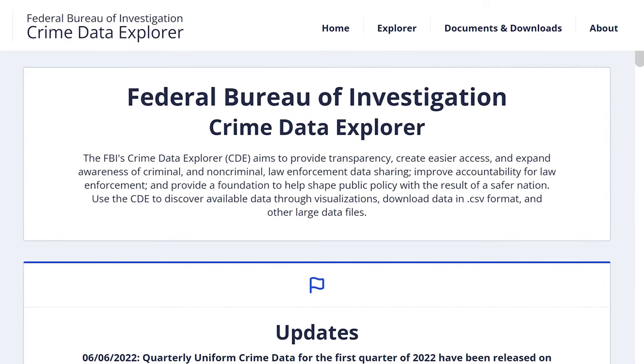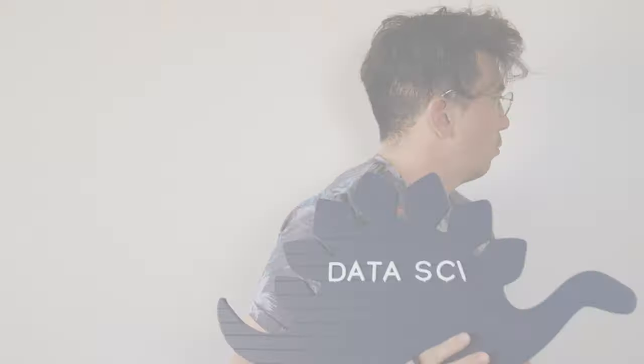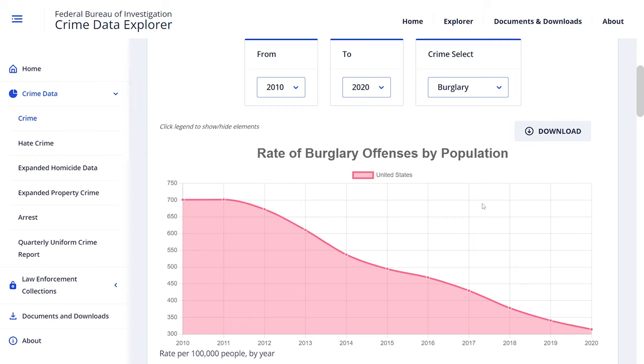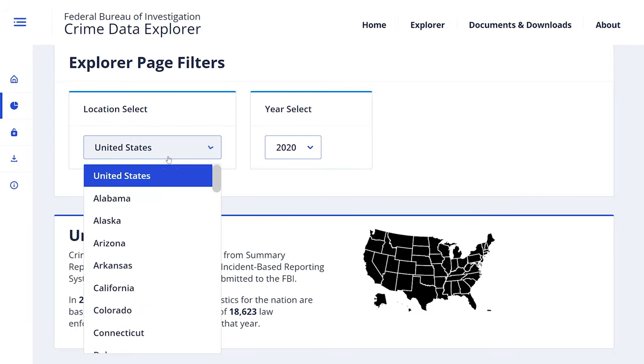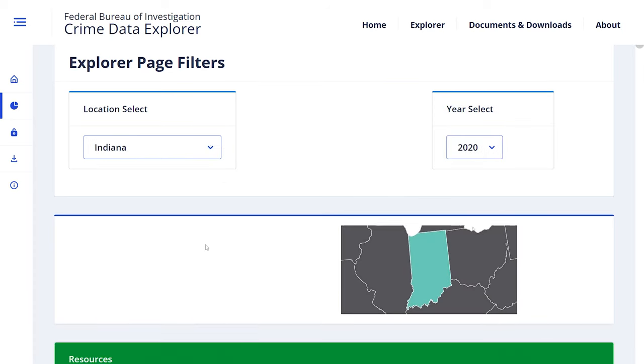If you live in the US, another dataset that might be directly relevant to you and your community is the FBI Crime Data Explorer. This set has historic and in some cases real-time data on different types of crime by state. This would be great for a descriptive analysis or maybe an inferential analysis to determine which crimes have increased rates based on state-specific policies.